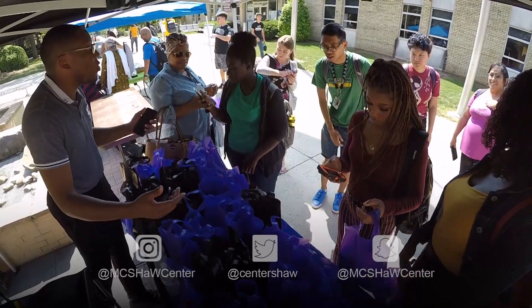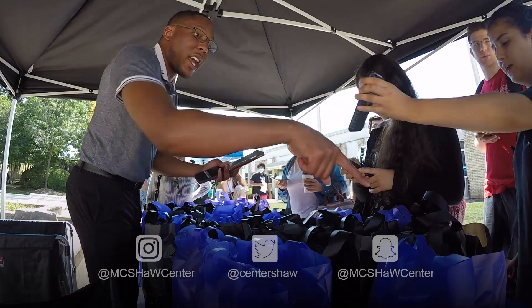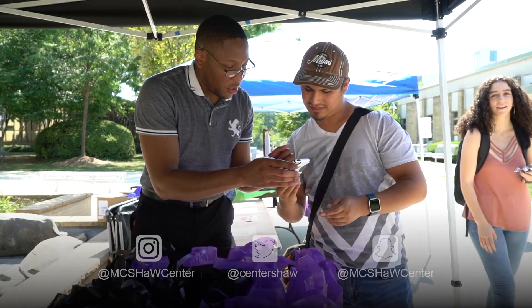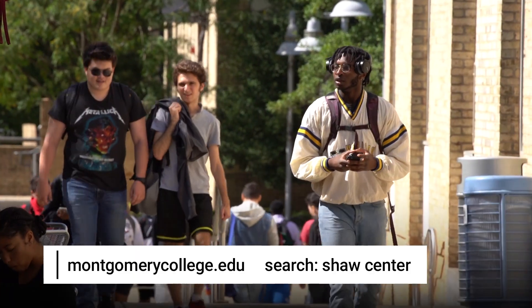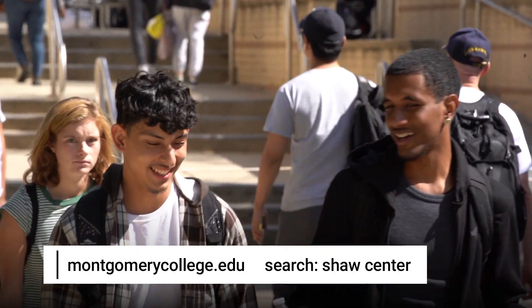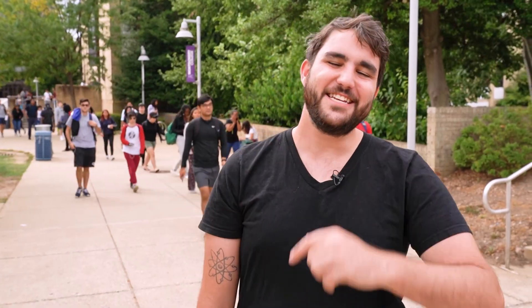These events will be happening every semester, so be sure to look out for flyers around all of our campuses for more information about dates and times. To find out more about MC's grab-and-go snack bags and other events, go to montgomerycollege.edu and search Shaw Center. And don't forget to follow the Shaw Center on social media. Thanks for watching — I'll see you next time.